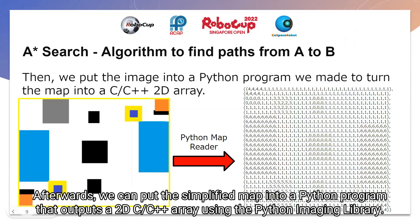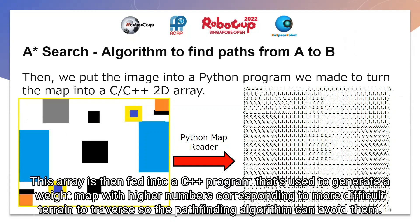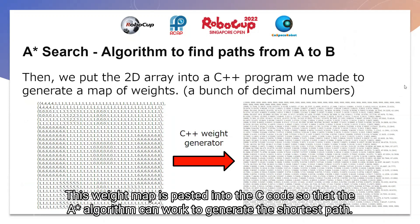Afterwards, we can put the simplified map into a Python program that outputs a 2D C or C++ array using the Python imaging library, taking RGB values of pixels from the simplified map. The array is then fed into a C++ program that is used to generate a map of weights, with higher numbers corresponding to more difficult terrain to traverse, so the pathfinding algorithm will avoid them. This weight map is pasted into the code for the A-star algorithm to work, generating the shortest path.